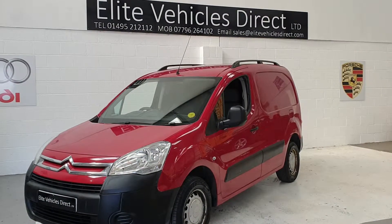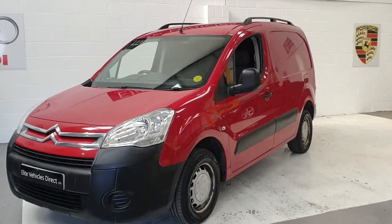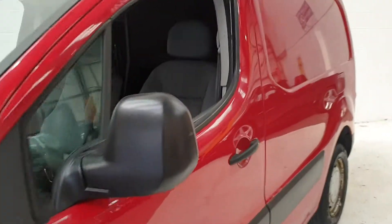Hi, welcome to Elite Vehicles Direct Limited. This is our 2009 Citroen Berlingo 65X van. It's at 78,000 miles.